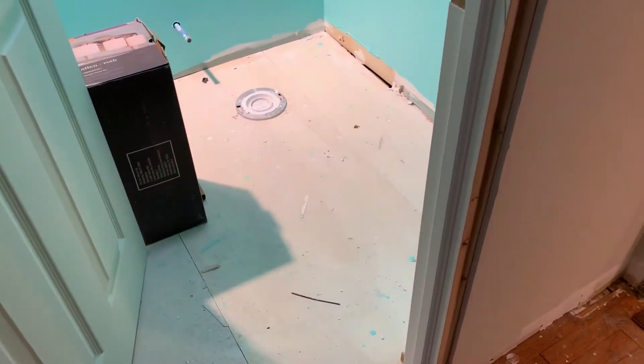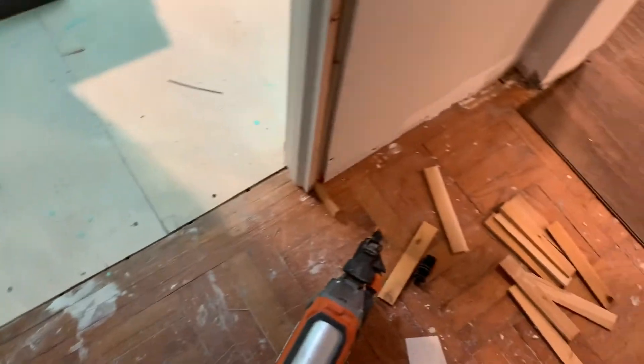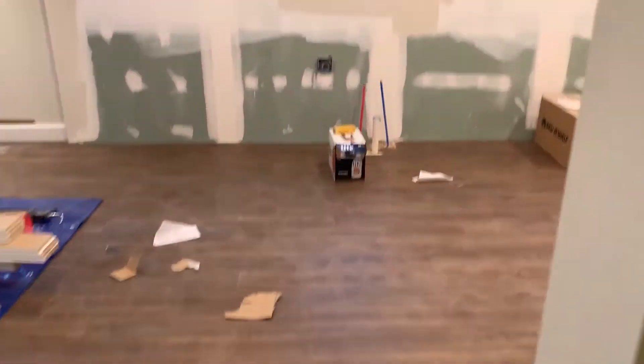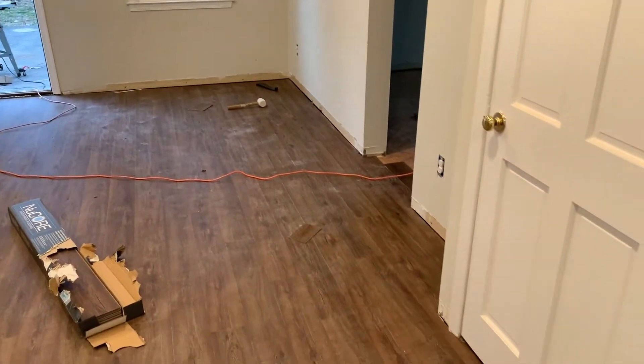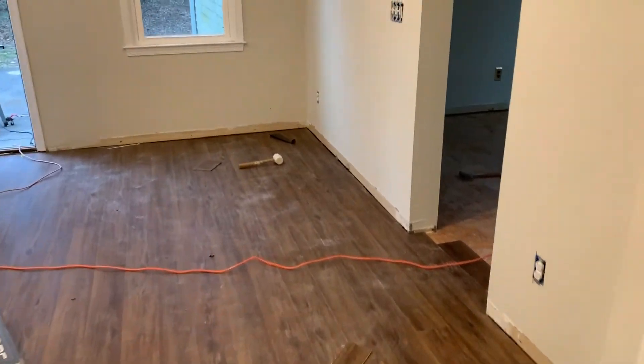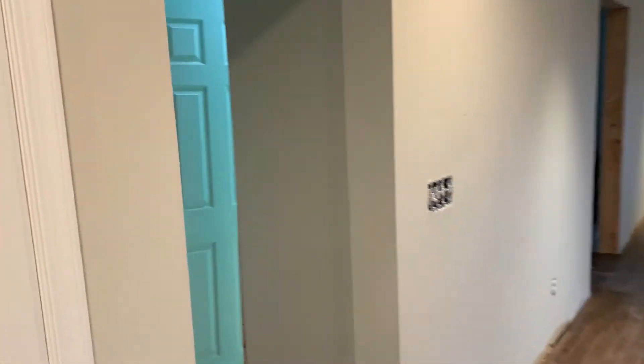Alright, so right now I'm trying to put in a door — something I'm trying to figure out with my nail gun here from my buddy Rob. The floor is coming along. This was all done in here, cabinets are going in tomorrow. I just gotta do these rooms next — get the floor in there and figure out the bathroom door.